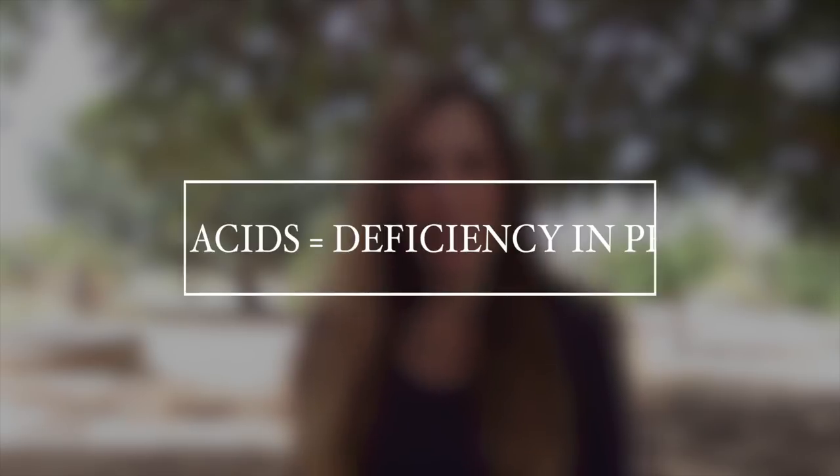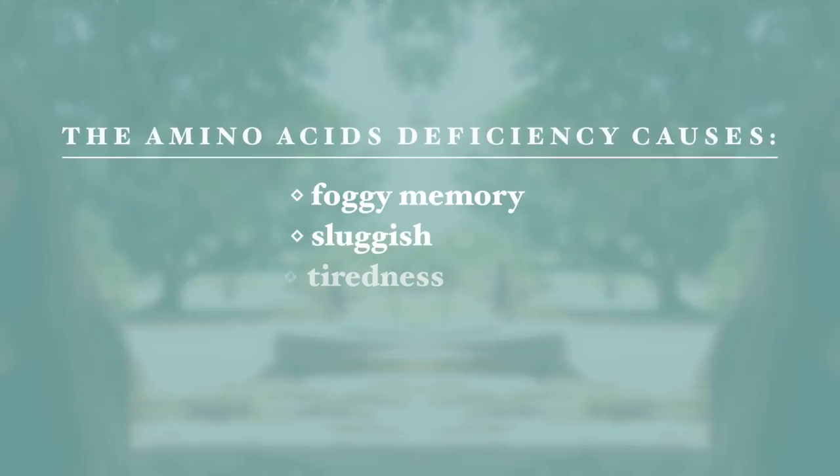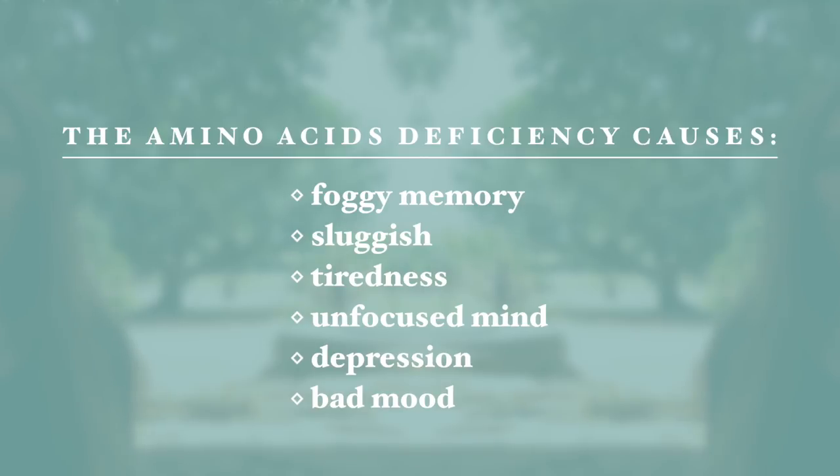The first one is an amino acid deficiency — that's a deficiency in protein. We have 10 essential amino acids, and if we do not get them then we will suffer from a protein deficiency. A protein deficiency will cause your child to have foggy memory, feel sluggish, very tired, and they will not be in a very good mood.